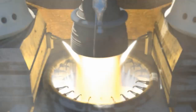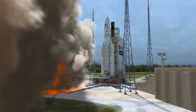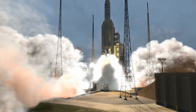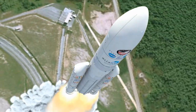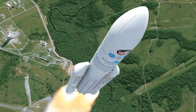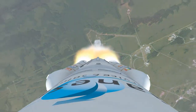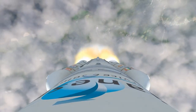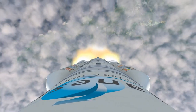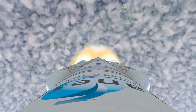Seconds before liftoff, the Ariane 5's liquid-fueled engine comes to full power, followed by the ignition of two solid rockets. The Webb Telescope is finally on its way, the result of years of study and development by thousands of team members in the United States, Canada and Europe.